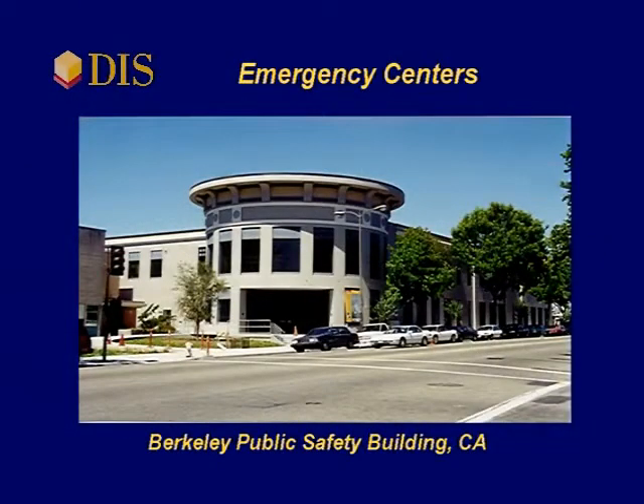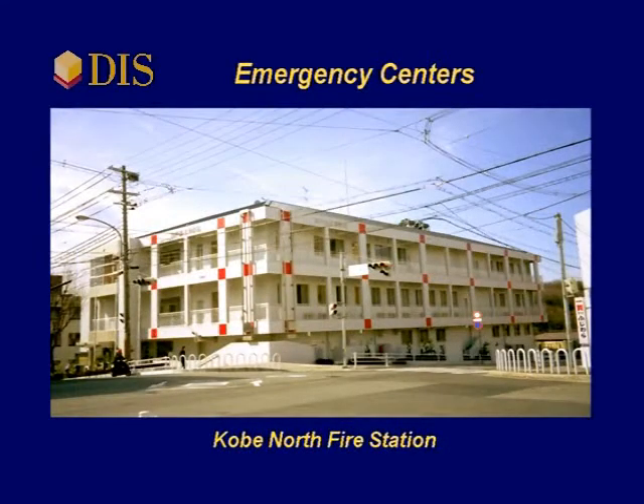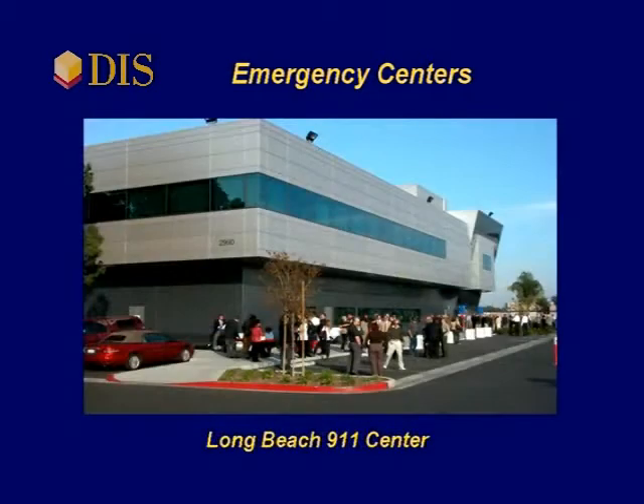Emergency centers and fire stations are popular applications of base isolation. The purpose of the emergency center is to be fully operational after an earthquake to enable recovery efforts to commence immediately after a disaster. The building will allow city, state, and federal agencies to coordinate from one location.